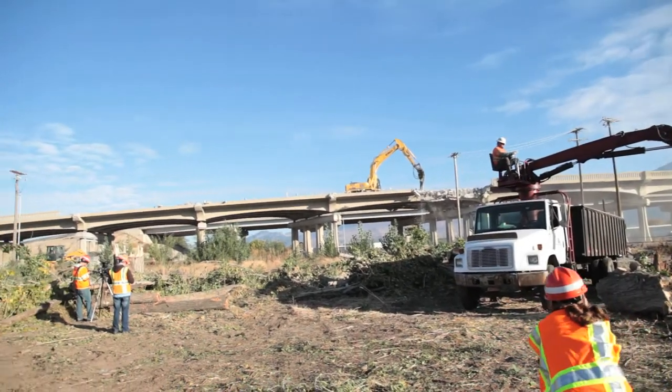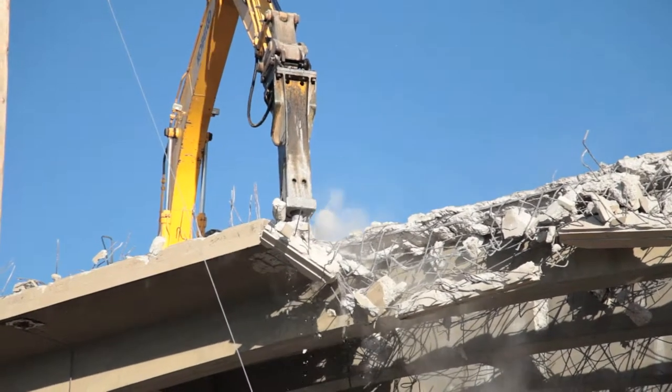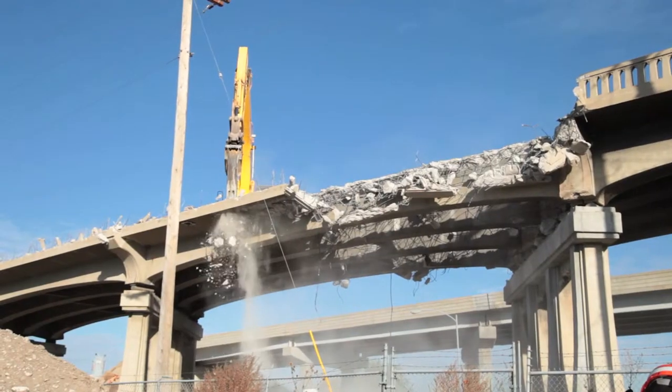The demolition of this bridge will take approximately three weeks. We're doing it in sections. Right now we're doing this first section, and once we get over the railroad tracks we're going to have to do it a little slower to make sure we maintain the integrity of the railroad tracks underneath.